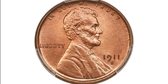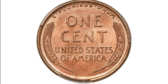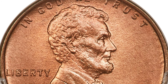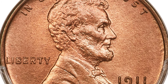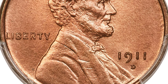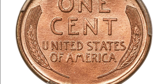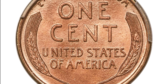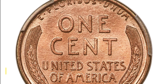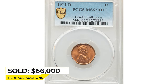Moving on to this 1911-D Lincoln Cent at MS-67 Red. The 1911-D is among the most plentiful branch mint issues from the era of Lincoln Cents in full red condition. Such coins are plentiful as fine as MS-65 and only marginally scarce in MS-66, but in MS-67 they become elusive. The coin displays stunning copper-orange surfaces that are luminous and matte-like with no trace of carbon spotting. Sold on August 24th, 2022 for $66,000 at Heritage Auctions.